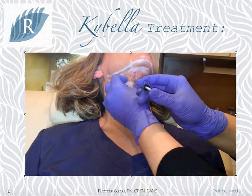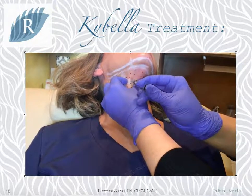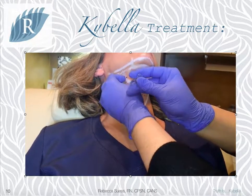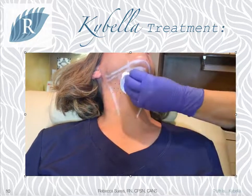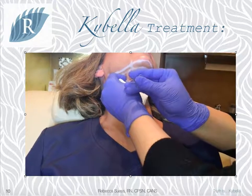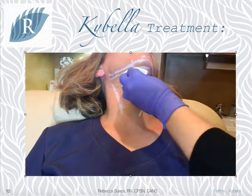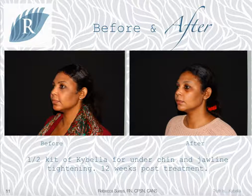Just a couple more spots here, going right into the fat pad and getting that Kybella in there. You can see the treatment itself is really very quick. Here are some before and after photos using Kybella. In this photo, we used half a kit of Kybella to the submental or chin area to tighten the jawline and give her a stronger profile.